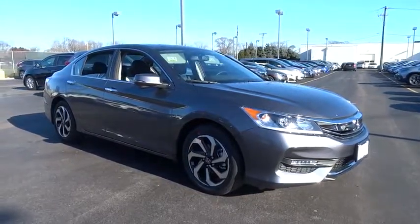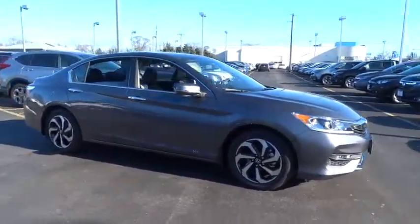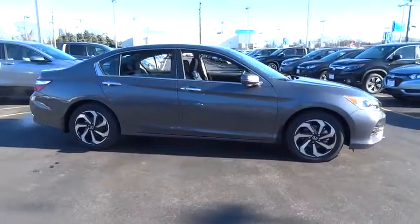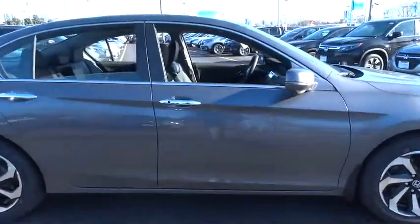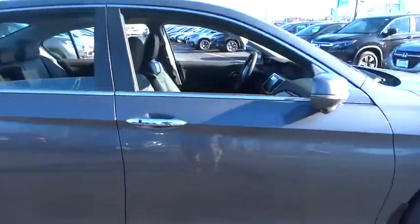The 2017 Honda Accord. Ingeniously simple, yet overflowing with luxury and technological creativity — all that and more in the Accord. This vehicle has less than 100 miles.